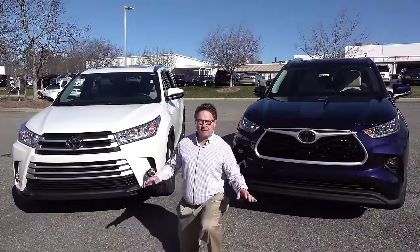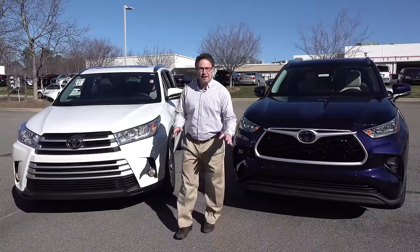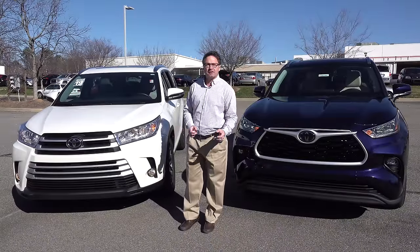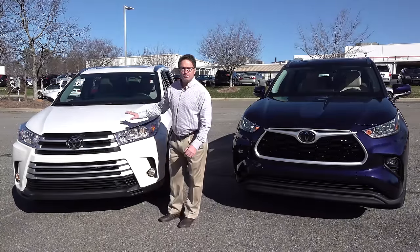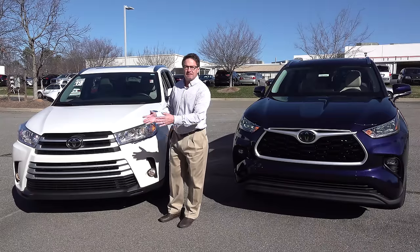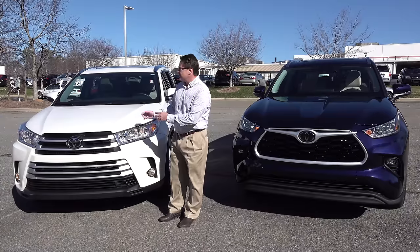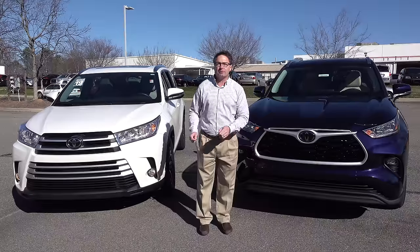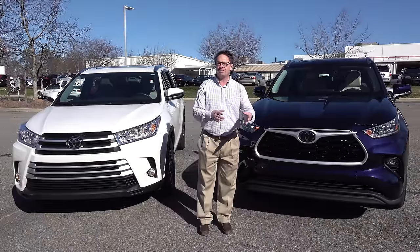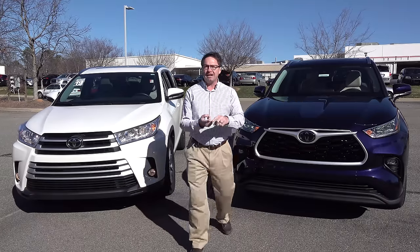No bigger differences will be seen than when you're looking at the front ends — two totally different philosophies and looks. The 2019 has a classy, luxurious, horizontal slatted grille with Toyota Safety Sense original: pre-collision system during the daytime, lane departure alert with steering assist, automatic high beams, and dynamic radar cruise control. The 2020 has a three-dimensional gloss black grille with Toyota Safety Sense 2.0 — which adds pedestrian detection at nighttime, bicycle detection during the daytime, and can detect on your multi-information display stop signs, do not enter signs, and yield signs.